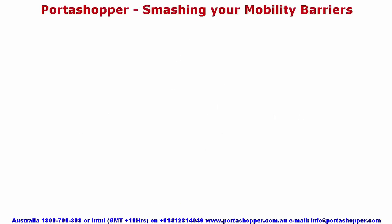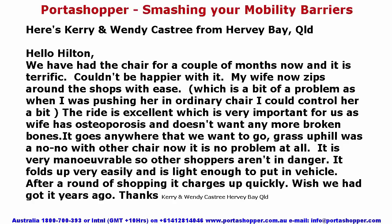Here's from Kerry and Wendy Castry from Harvey Bay in Queensland: We've had the chair for a couple of months and it's terrific. My wife now zips around the shops with ease. The ride is excellent, which is very important as my wife has osteoporosis and doesn't want any more broken bones. It goes anywhere we want to go — uphill was a no-no with the other chair, now it is no problem at all. It's very maneuverable, folds up very easily, and is light enough to put in the vehicle. After a round of shopping, it charges up quickly. Wish we got it years ago.